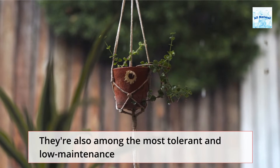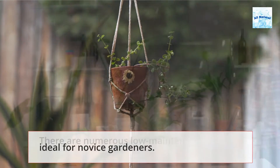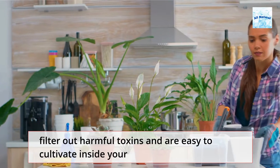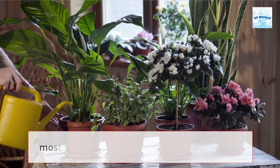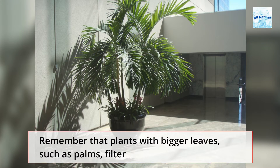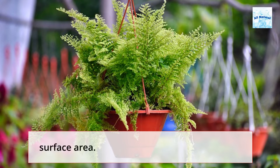They're also among the most tolerant and low-maintenance plants available, making them extremely difficult to kill and ideal for novice gardeners. There are numerous low-maintenance plants that effectively filter out harmful toxins and are easy to cultivate inside your home. At least two plants per 100 square feet are required to get the most benefit. Remember that plants with bigger leaves, such as palms, filter the air more quickly. Fern and ivy plants work best because they take up the most surface area.